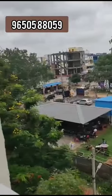This is the balcony. This is the kitchen. This is the master bedroom with an attached washroom. There is also a children's bedroom, a hall, and a TV unit.